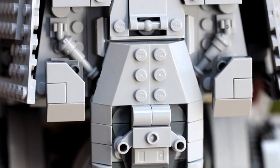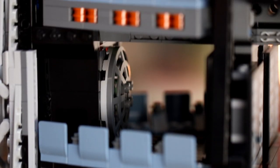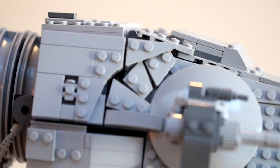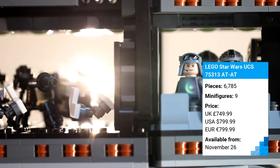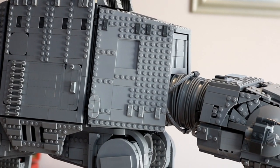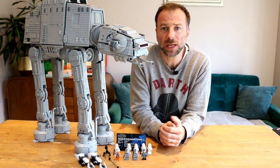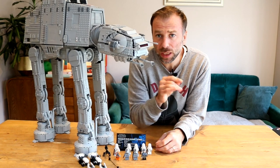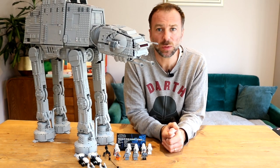Ever since the first Ultimate Collector Series set was released in 2000, fans have come to expect high quality, authentic and accurate models on a massive scale. Aimed at an older market, these sets are hugely desirable but often come with a price point at the most expensive end of the scale. 75313 is no different, but is it worth it? Well, if you live in Europe or North America, then absolutely yes. But the UK has once again got the raw end of the deal — it feels like something out of the LEGO Group's control, and unfortunately UK residents are just going to have to get used to higher prices. Obviously not everybody's going to be able to enjoy this set due to the price, but if you can afford it, or even better have friends or family who are feeling particularly generous, you're not going to feel shortchanged by the experience at all.